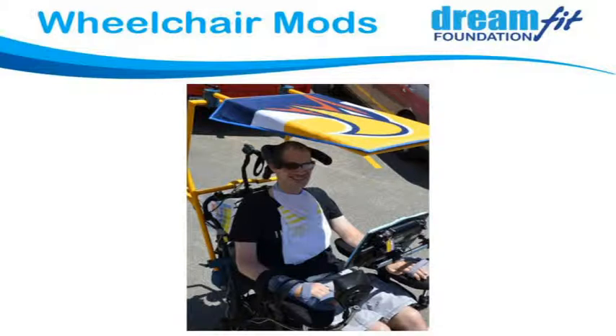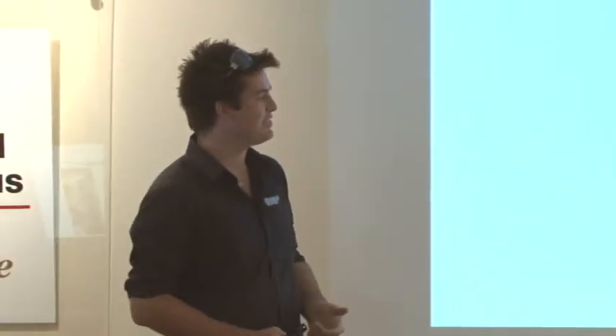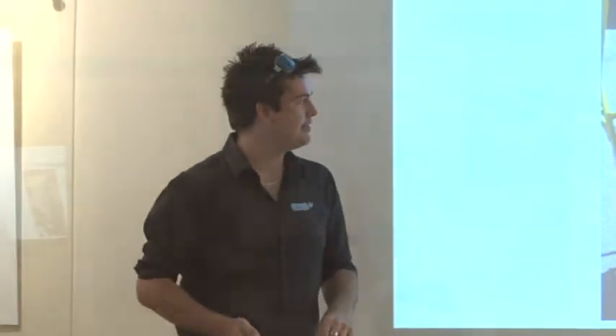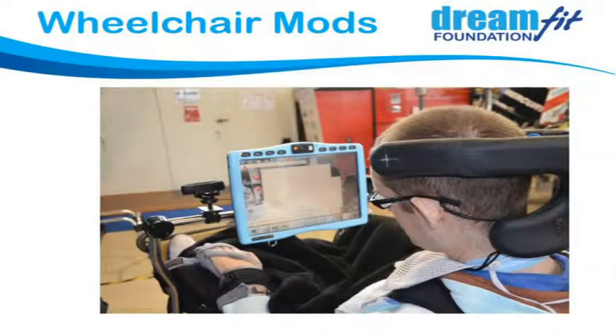We did a few other bits and pieces for him too — mounted a rear vision mirror on his wheelchair so he could see behind him since he couldn't turn his head. We hacked into his communication device, installed iTunes so he could download his own music, and hooked up a webcam he can control through the dot on his head. The webcam is now in front of his wheelchair so he can make his own videos and record things himself — pretty cool.